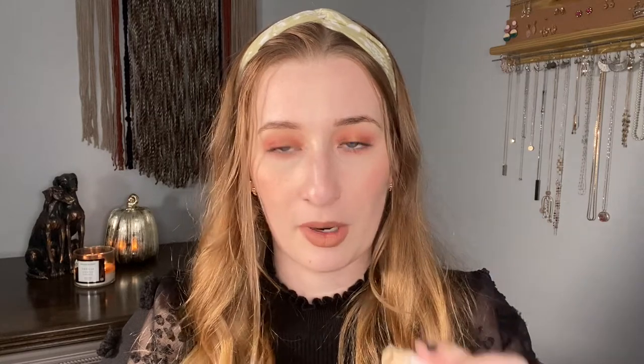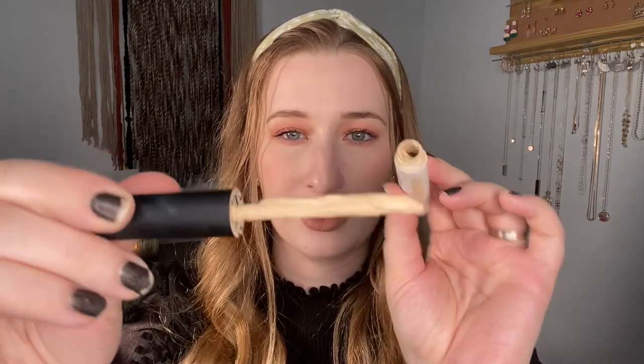The last more makeup-y item is this one from NARS — the Tinted Smudge Proof Eyeshadow Base. I've used this almost every single day since I got it, I think around November of last year. There's actually a ton of product left — even when I scrape the sides there's just a ton. It's a really good value, but NARS is not cruelty-free so I will not be repurchasing it, even though I do really like it.